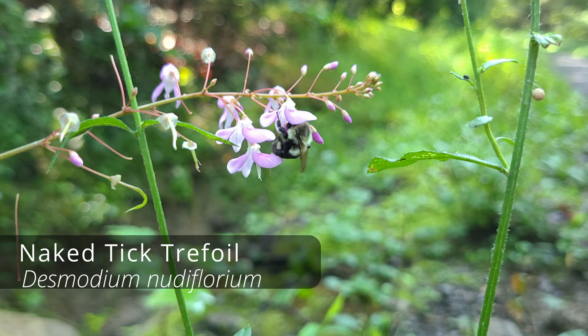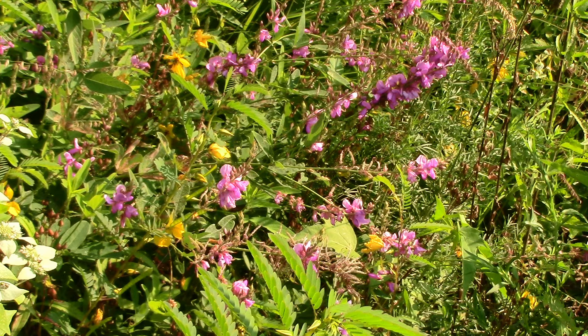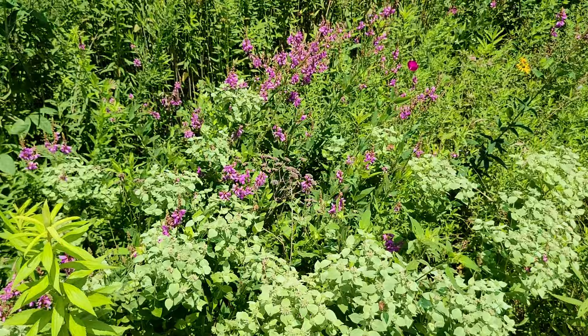It makes beautiful pink to purple flowers in July and August, and it is a legume — a member of the pea family — meaning it will fix nitrogen to the soil for its own use during the growing season. So it's a great flower for poor soils, as it can make its own fertilizer.